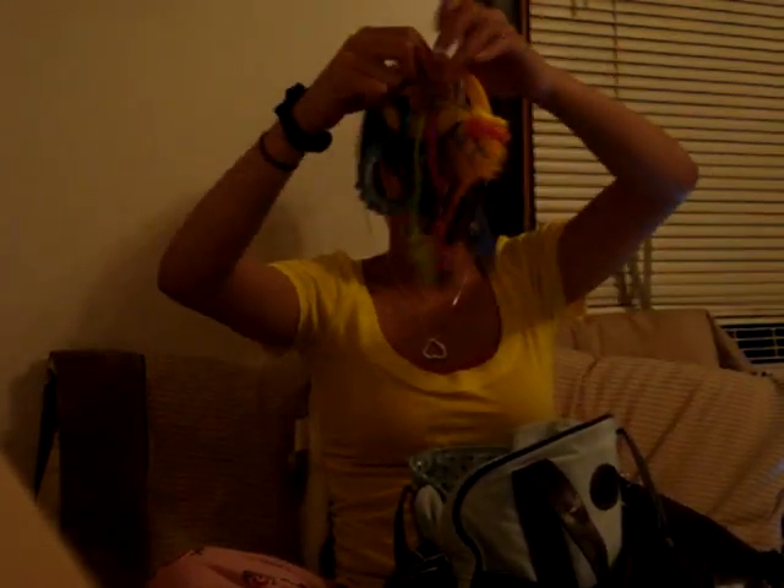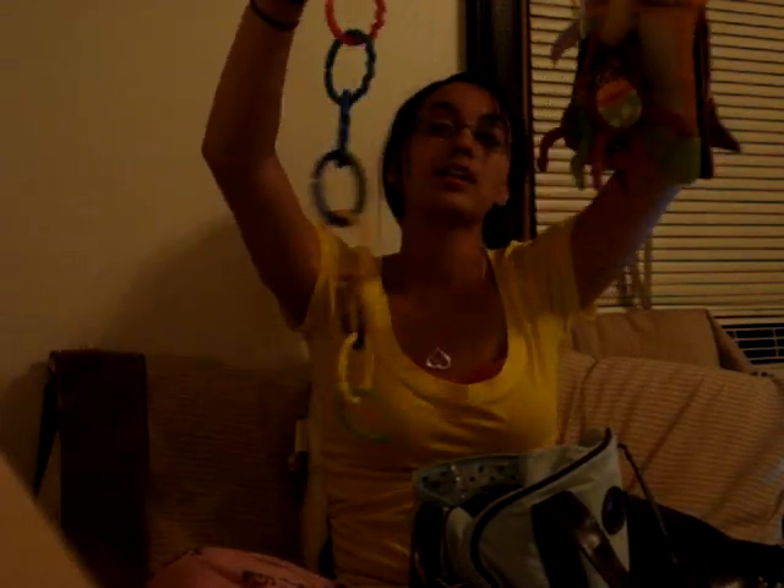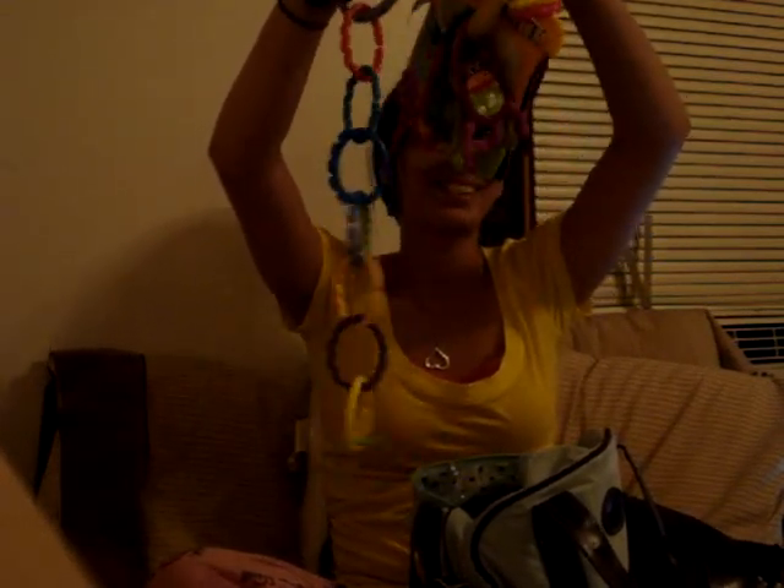Toys, of course — every diaper bag has to have toys. These are toys he can play with while we're in a restaurant or attach to his shopping cart. Another toy, more toys. And a pacifier, even though Jayden really doesn't take one anymore — he's kind of weaned himself from it the past couple weeks — but we still have one just in case.